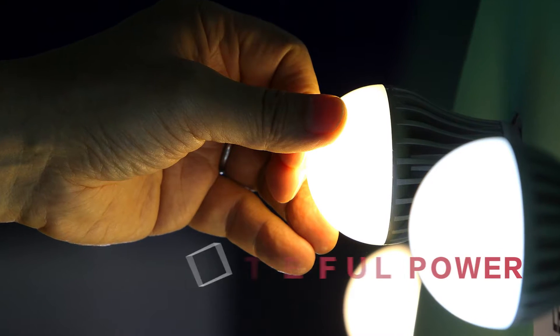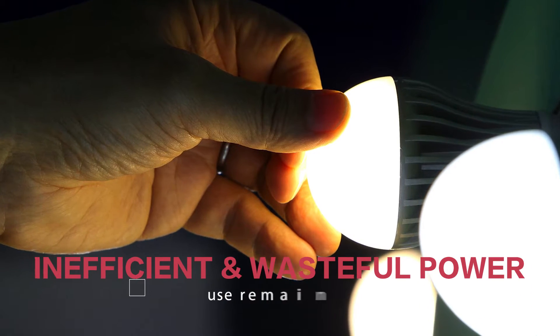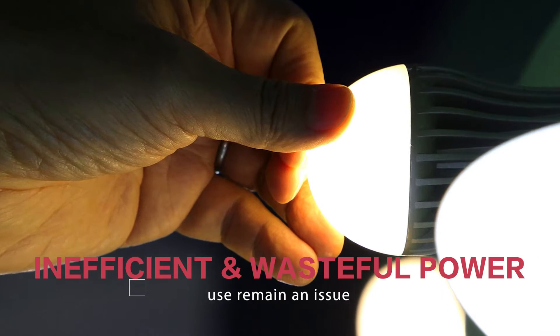With solar energy production rapidly increasing over the last decade, renewable energy storage and usage is fast becoming the norm. However, inefficient use of power has remained an issue. Today on Do Big Stories, presented by Tata Docomo Business Services, we showcase a company that is using technology to control inefficient power use.